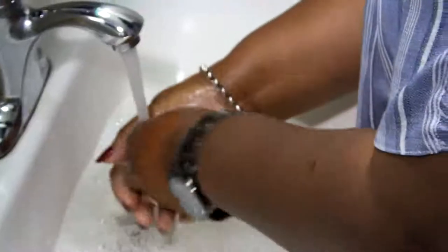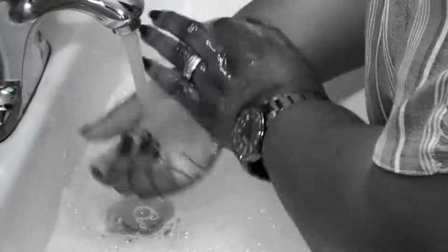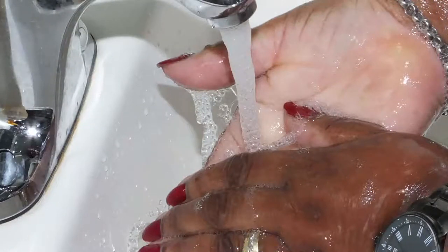You're washing your hands — in color it's hot water. When you wash in black and white it's cold water. But when you add the flash, the little cleaning bubbles become visible and you can see them at work.